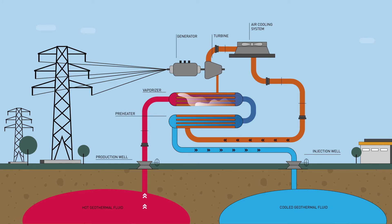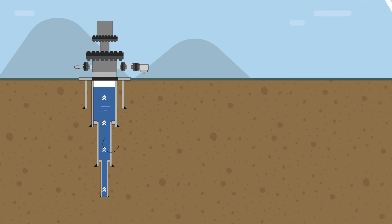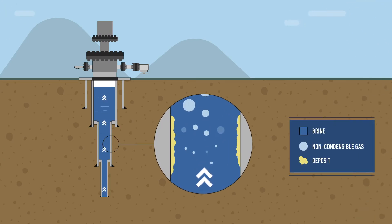Low to medium temperature geothermal brines heat up a secondary fluid to generate power in binary systems. ORC units are widely distributed globally. Once the saturation level of the dissolved minerals in the geothermal fluid is disturbed, they start to precipitate as scaling. Scale types may cause breakdown, subject to maintenance and downtime.